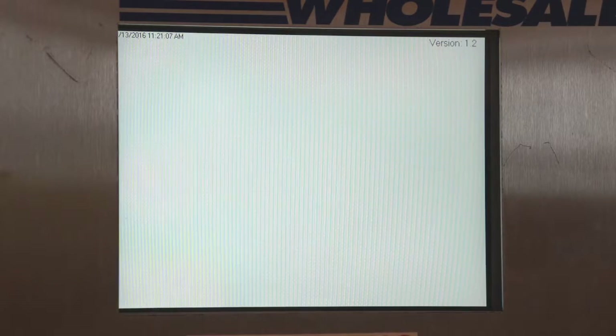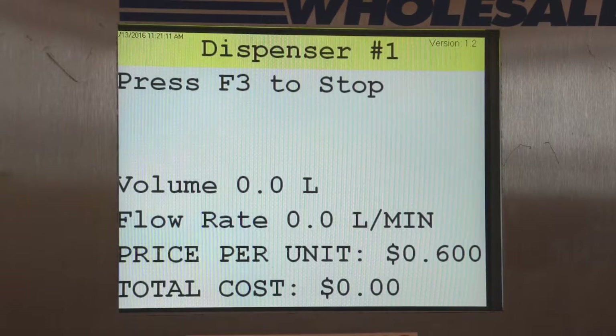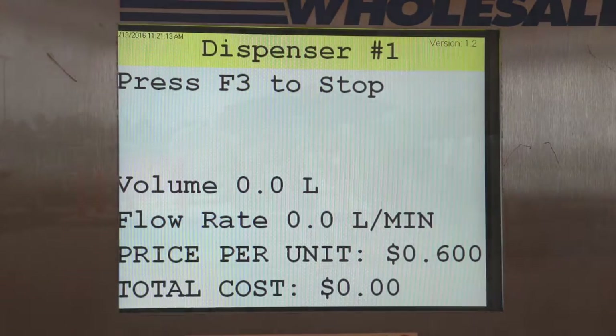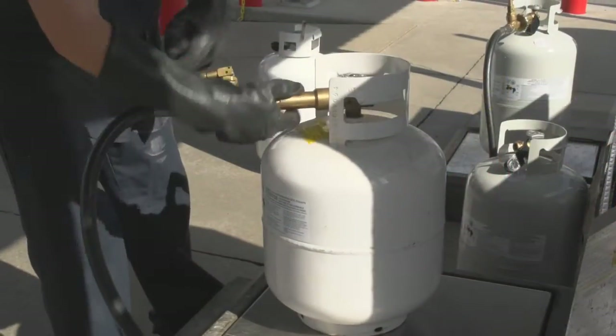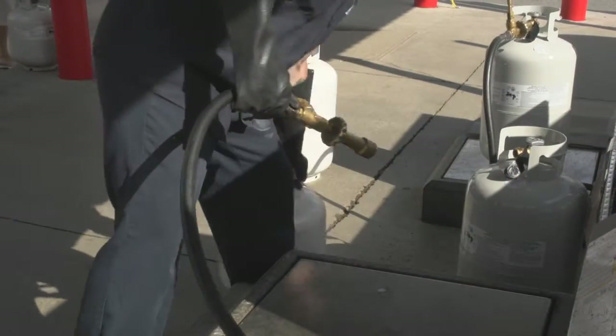The fill control uses both weight and metered volume measurements to ensure accuracy, and the fill is automatically shut off at 80%, which is the optimum fill volume for a cylinder, satisfying both safe handling requirements and yet not under-filling tanks, as is common among cylinder exchanges. This makes for safe and satisfied customers.